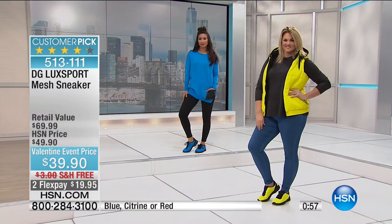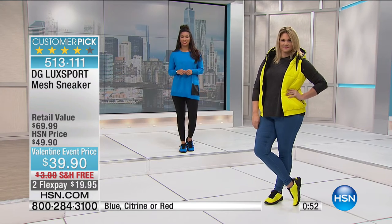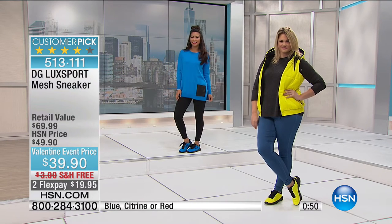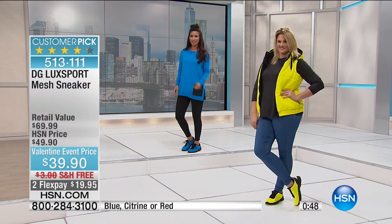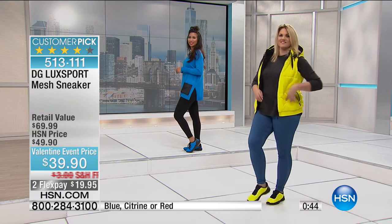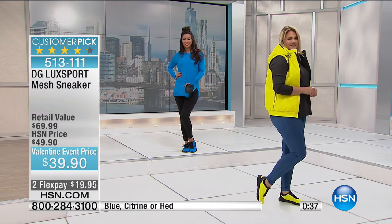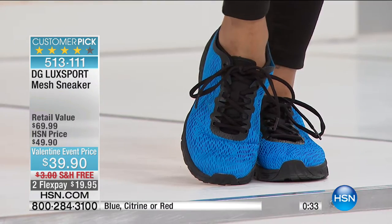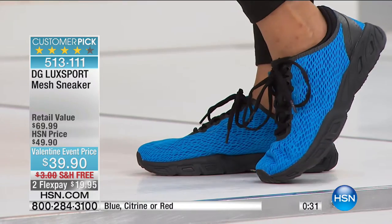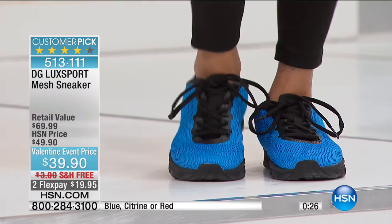These sneakers have a quick special: free shipping and a special Valentine's price. That's amazing — I have 12 available. Feel the inside of it — it's like a pillow top mattress for your feet. I once lived in an apartment so small I had to walk across the bed to get to the bathroom. That's what these feel like — they are heaven.